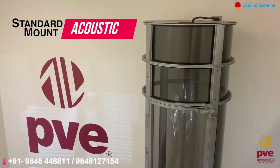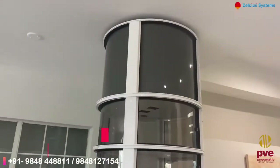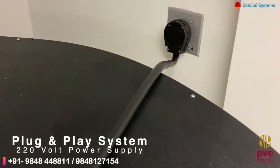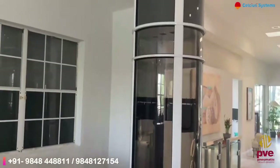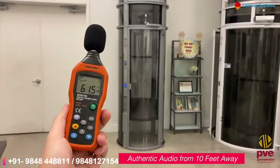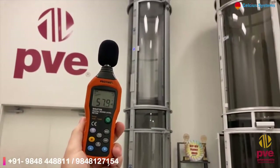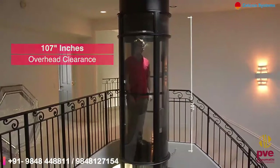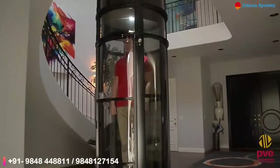Standard Mount Acoustic. The standard mount acoustic machinery option for the PVE elevator allows for the machinery to be placed directly above the unit — a plug-and-play system requiring a 220-volt power supply. This upgrade machinery option offers ease of installation and was designed as a sound-reduced solution for standard mounted applications, requiring 107 inches of overhead clearance on the top floor. Gravity is simply used for descent, ensuring a quiet ride as no motors or turbines are activated as you travel down to your desired level.